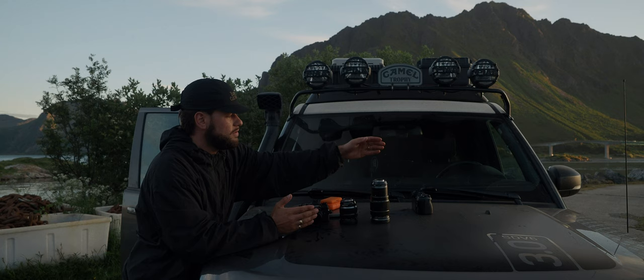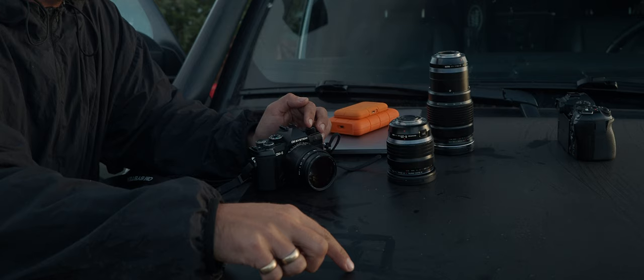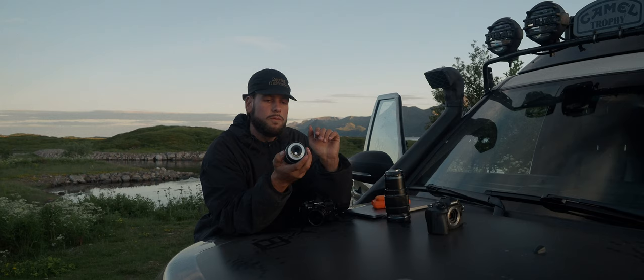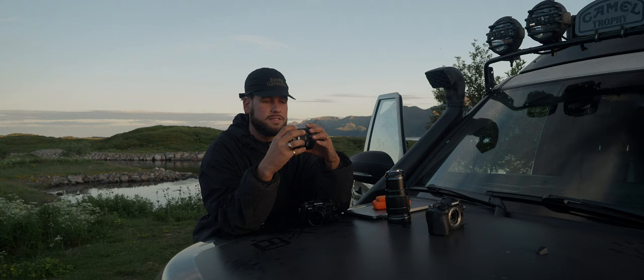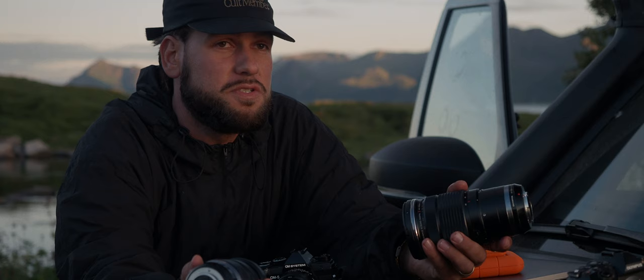Everything I create is made with three lenses as well as the one you're watching through. The cameras I'm using are Micro Four Thirds, which means instead of a full frame camera you're shooting with a smaller format — so an 8mm lens is equivalent to a 16mm on full frame. I probably shoot 80% with the 12-40mm lens right here. It's very versatile, super light, and waterproof, so I can use it for basically everything if I'm bringing just one lens.